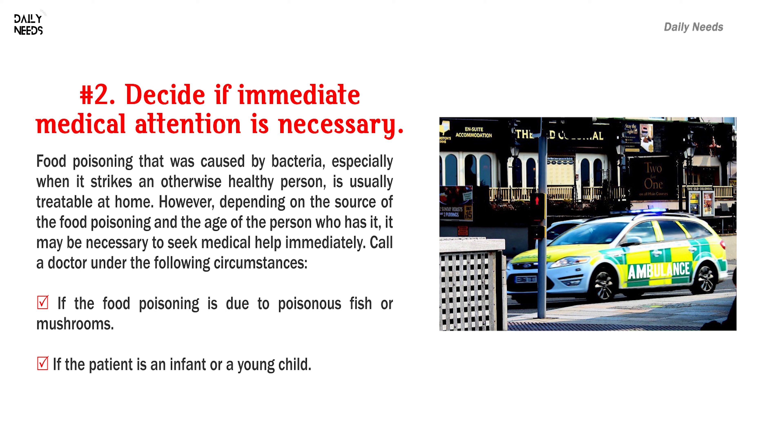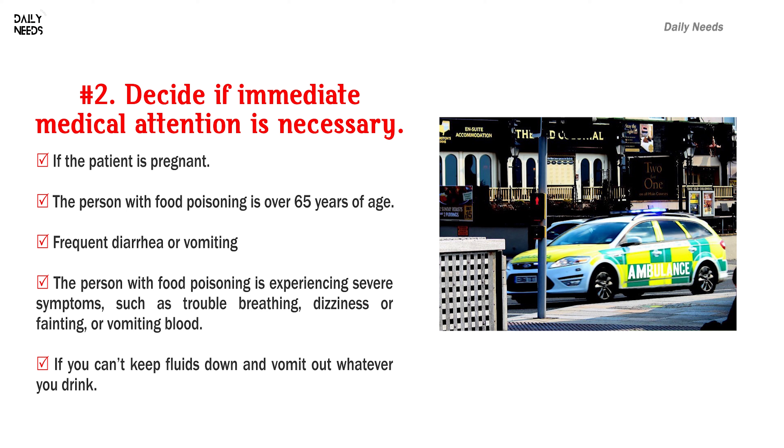Call a doctor under the following circumstances: if the food poisoning is due to poisonous fish or mushrooms; if the patient is an infant or a young child; if the patient is pregnant; if the person with food poisoning is over 65 years of age; frequent diarrhea or vomiting; if the person is experiencing severe symptoms such as trouble breathing, dizziness or fainting, or vomiting blood; or if you can't keep fluids down and vomit out whatever you drink.